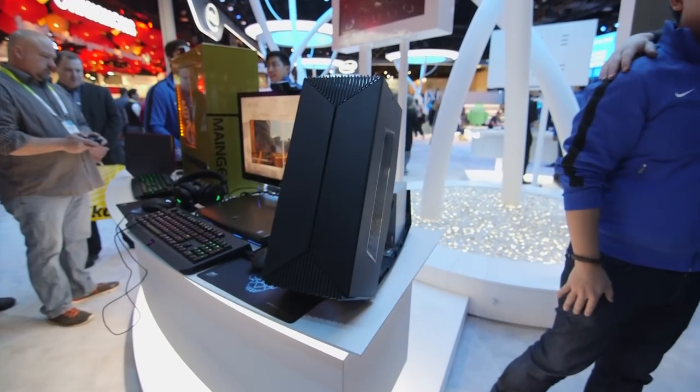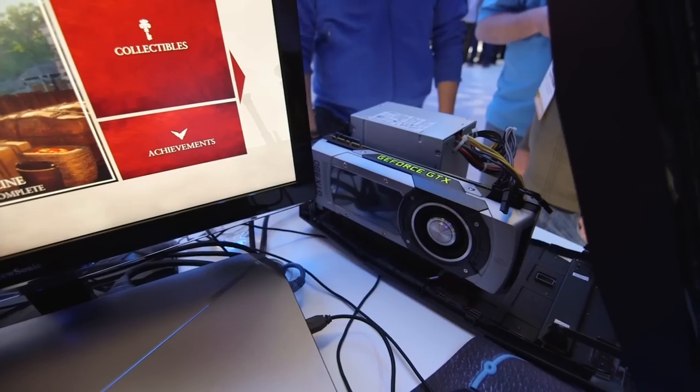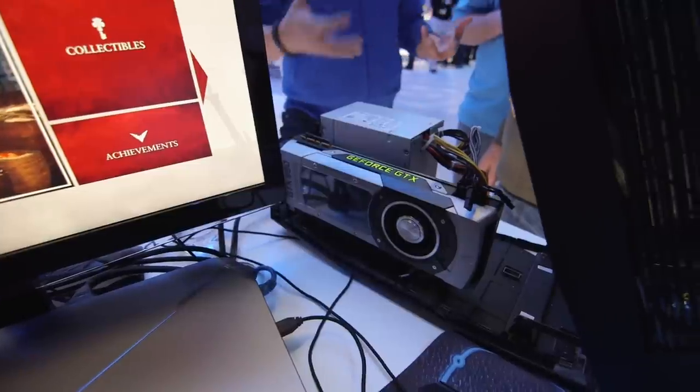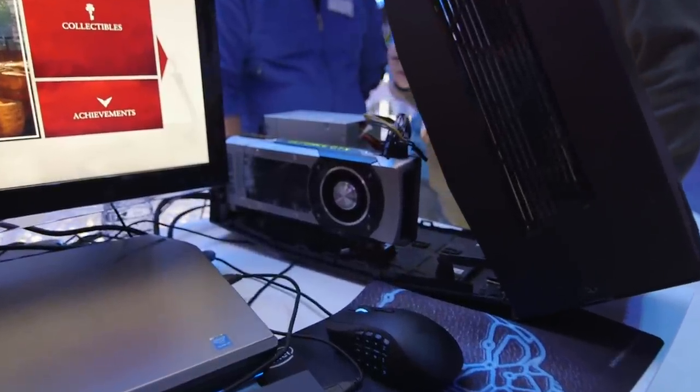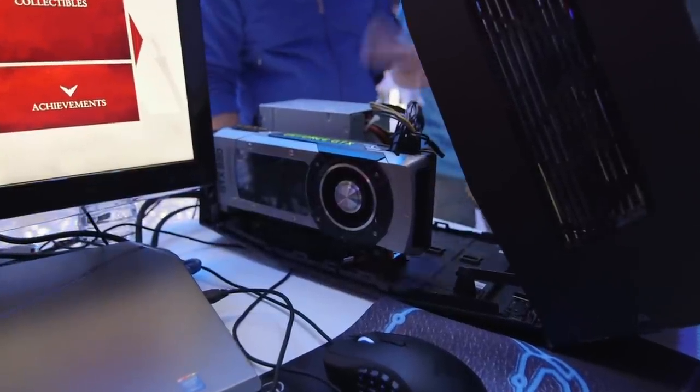Another way of powering a display is with the Alienware Graphics Amplifier. This is a dock that can handle a full-size graphics card when you connect it to your new Alienware laptop. It's a very cool idea to have portability when you need it while still having all the horsepower you want once you get home.